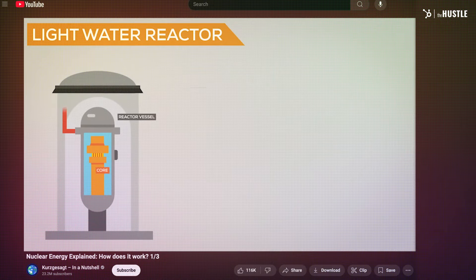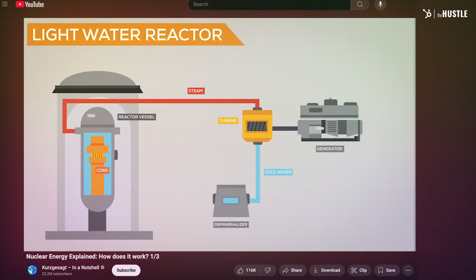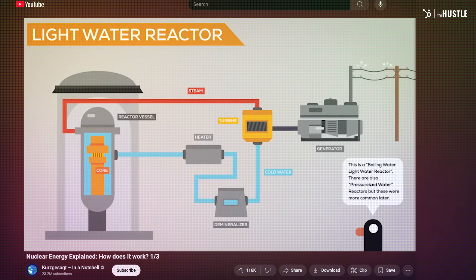A BWR nuclear power plant uses extremely hot radioactive material to heat water, producing electricity. The water cycling through the system not only produces steam to move a turbine but keeps the reactor from overheating. In 1979, through a combination of human error and bad instrument readings, a meltdown was triggered in Unit 2.